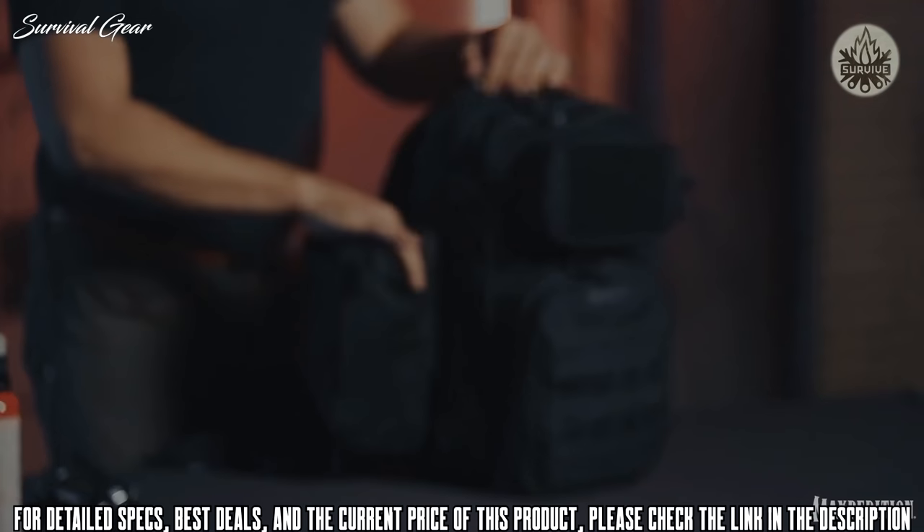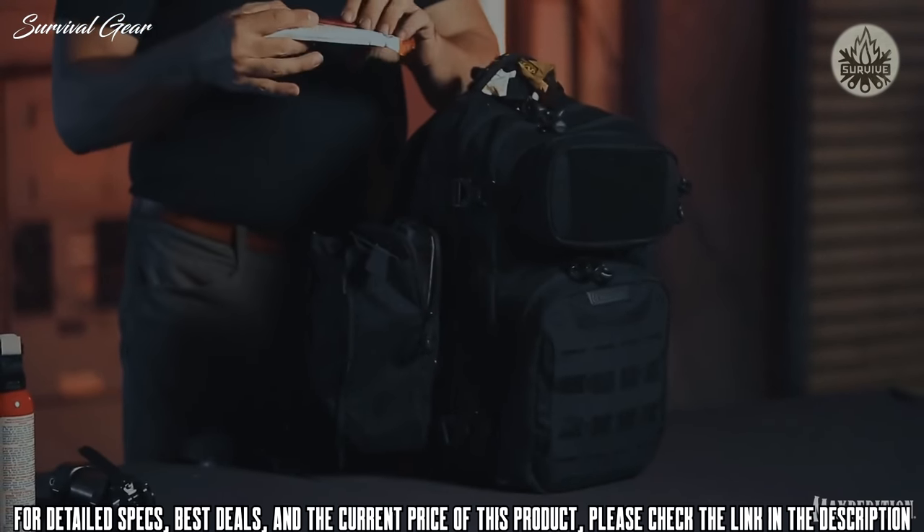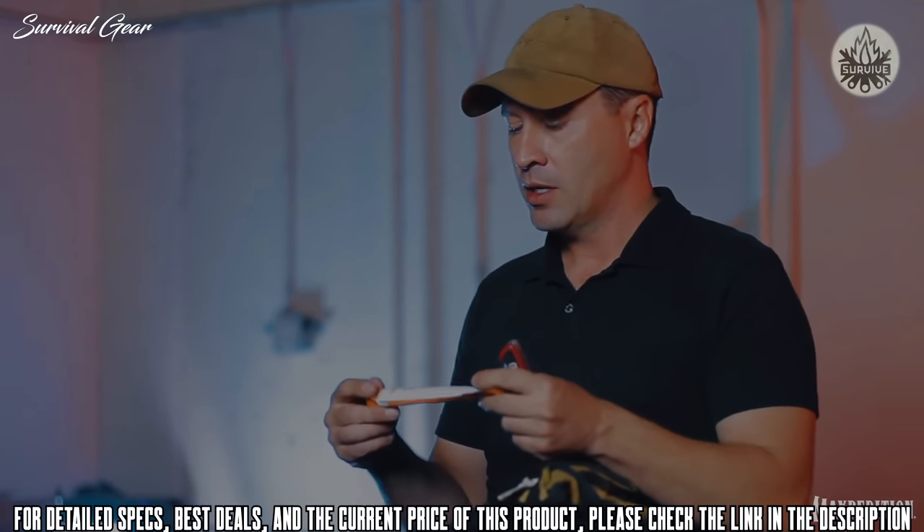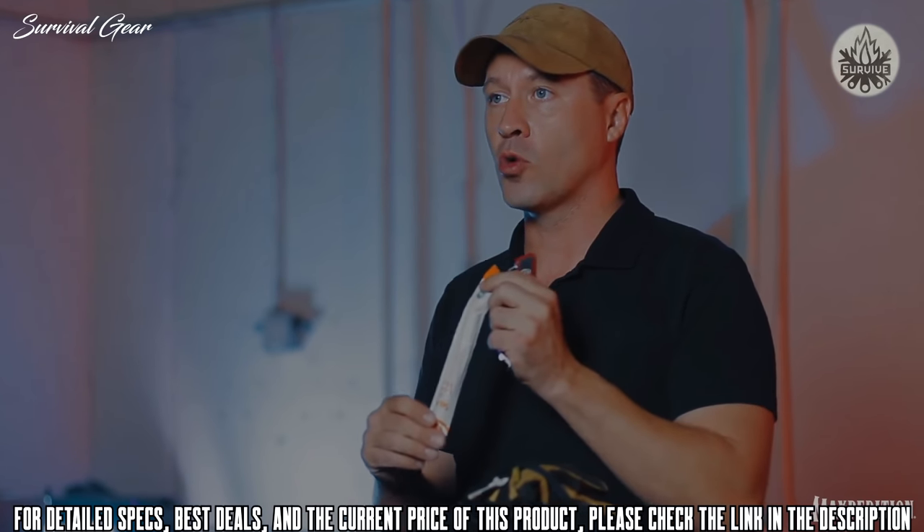This pouch can hold even more than that. I have my Swiss Army knife which has a myriad of tools for just about whatever I need, and a chem stick for low light.